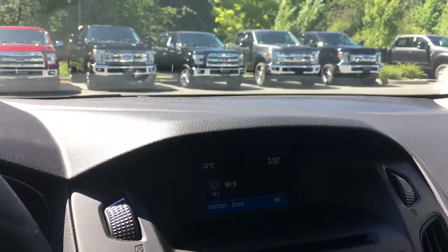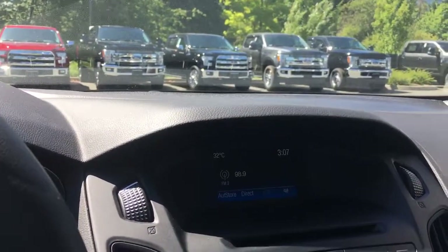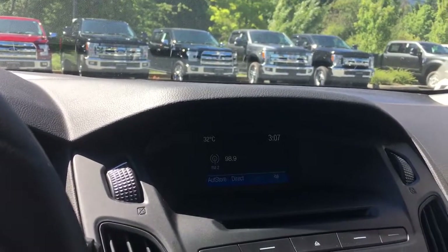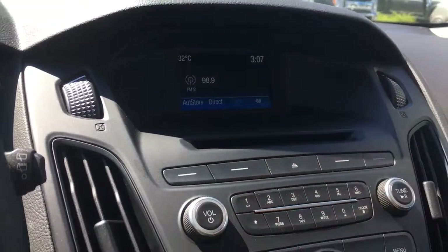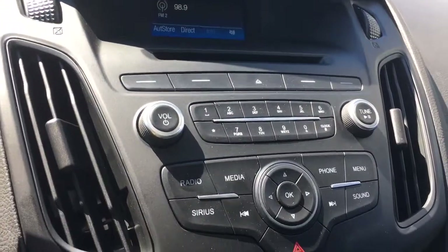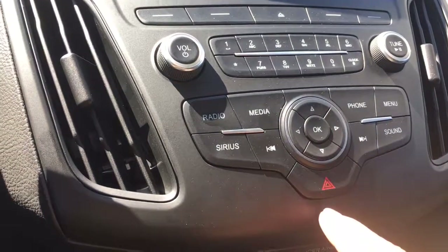In the centre you're seeing a display screen, and this has got your temperature outside as well as the time, AM, FM, Sirius radio and Bluetooth. Below that you have your CD player and also your volume and tuner, radio and media, and there's your hazard lights.